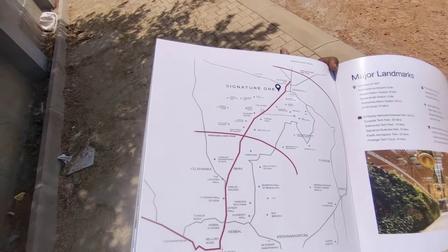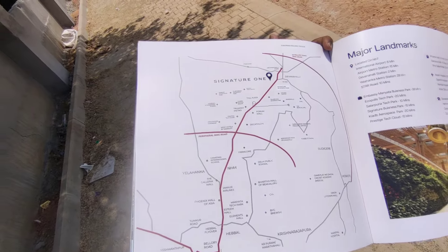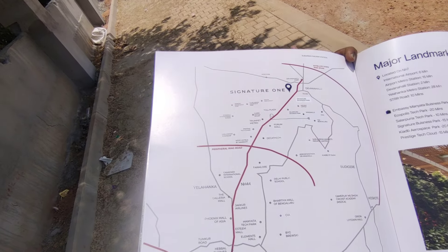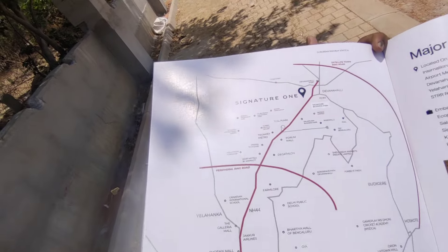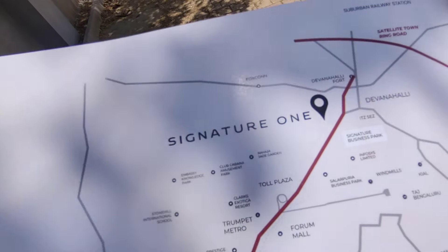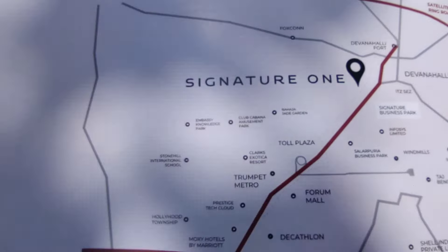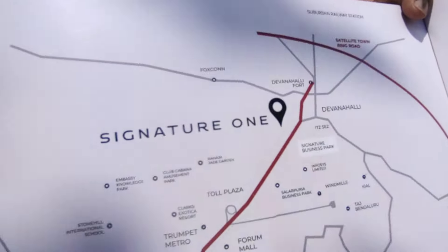Talking about the exact location of the property, this is just 28 minutes from Yelahanka. The airport metro station would be around 15 minutes away. The development is called Signature One, opposite to the house of Hiranandani and the Goel and Co development, pretty close to the airport area.